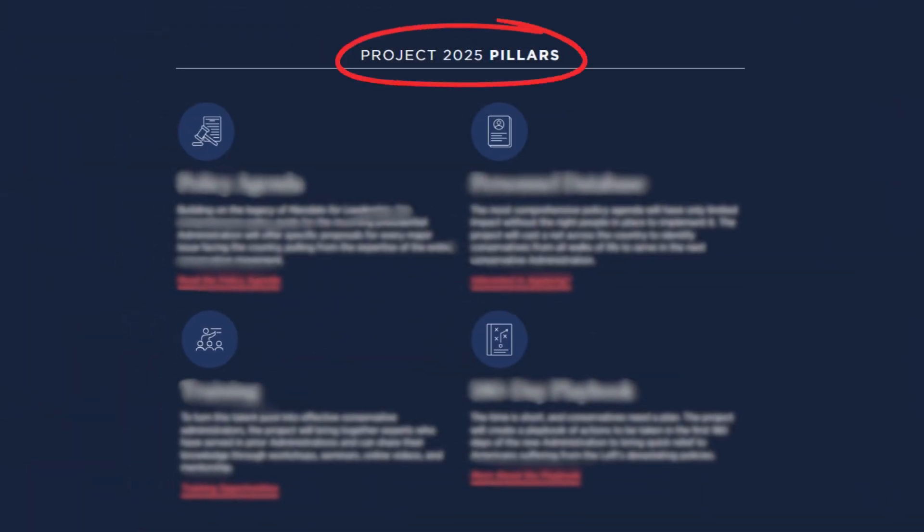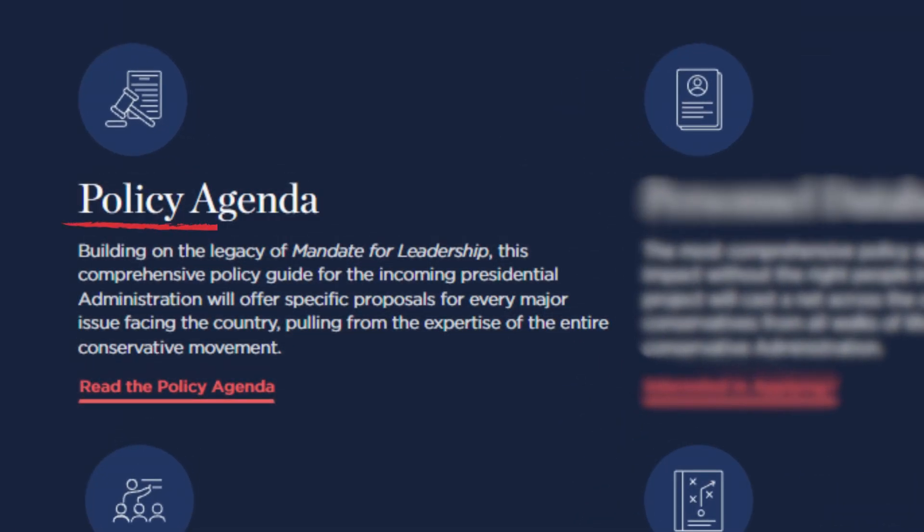Project 2025 is built on four main pillars. The first is the policy agenda, which is built on the book Mandate for Leadership. This serves as a guide for the next administration in solving major issues.